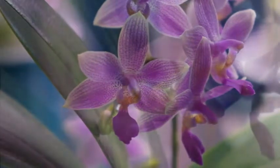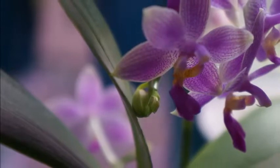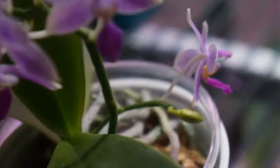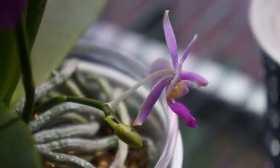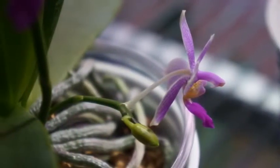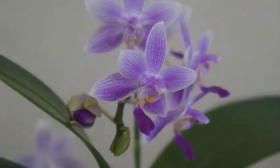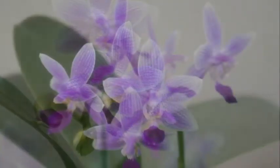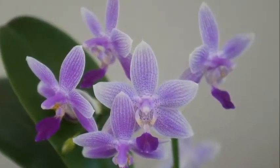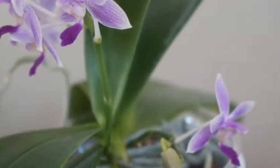Now, back to this orchid. Even though that's a very surprising answer — because it's seed propagated, you don't always get what you think the parents may potentially give in terms of characteristics — I still love this orchid very, very much. Even though it does not have any fragrance from Bellina, it has that multi-floral trait of Equestris, which I love. Every time it's multiple blooms.